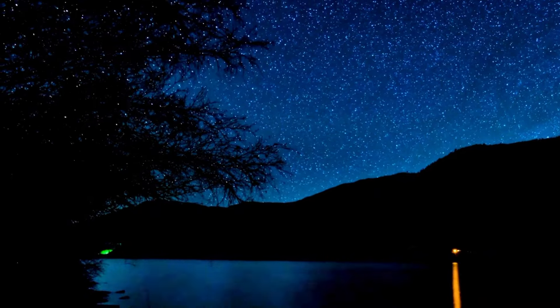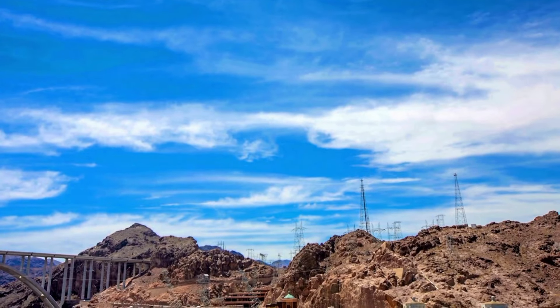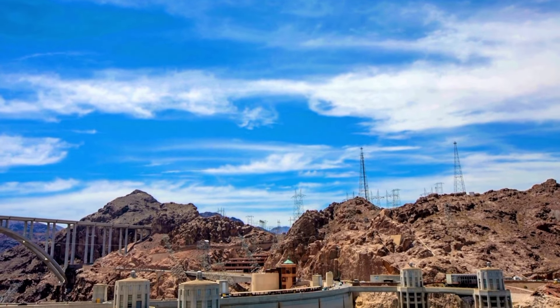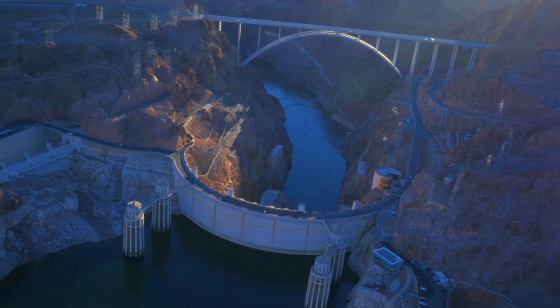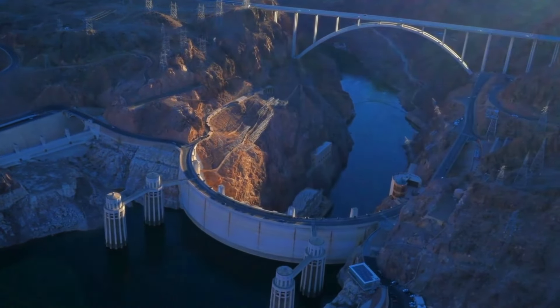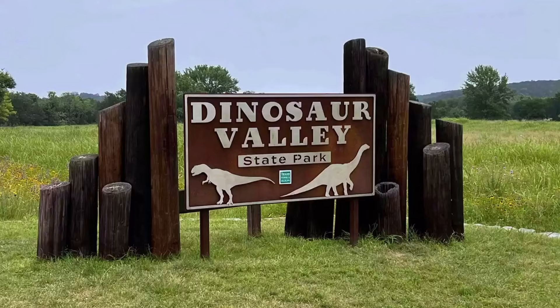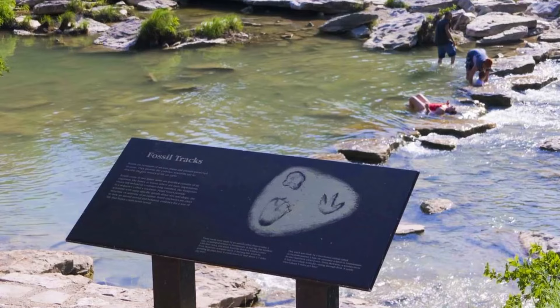Lastly we have the Hoover Dam — mentioned in the Nevada section as well — located at the border between Arizona and Nevada, accessible from either state. At number one we have Texas.